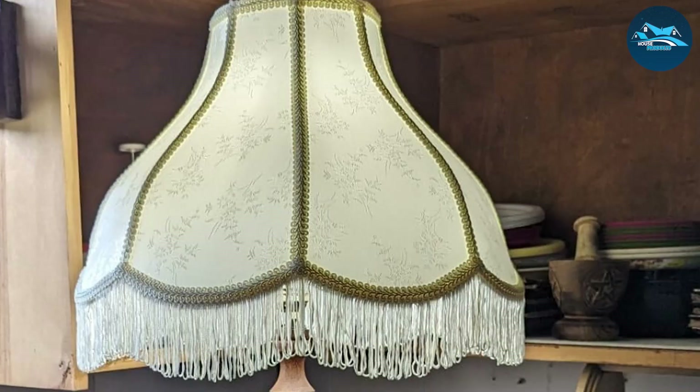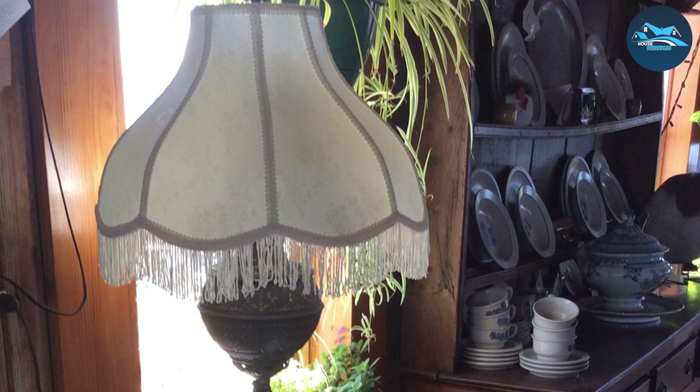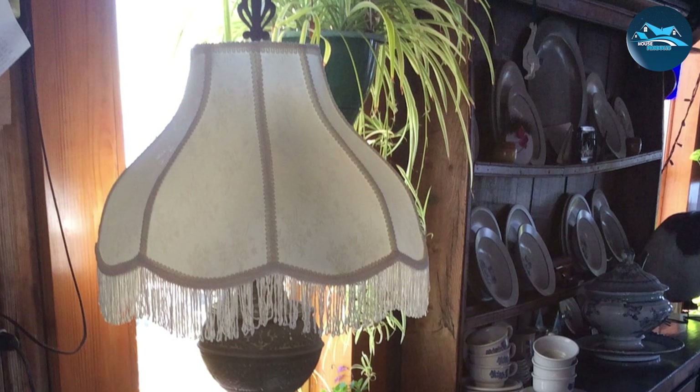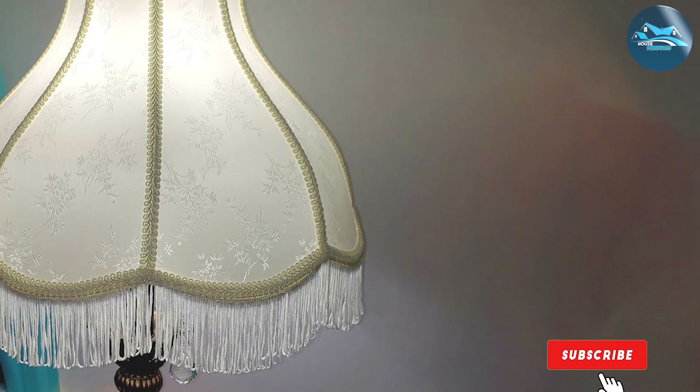The thoughtful construction of the lampshade emphasizes durability, ensuring it remains a cherished part of your home decor for years to come. Built with a universal fitting, it allows for seamless compatibility with a variety of lamp bases, amplifying its versatility and making it suitable for any decor theme, be it classic or modern.